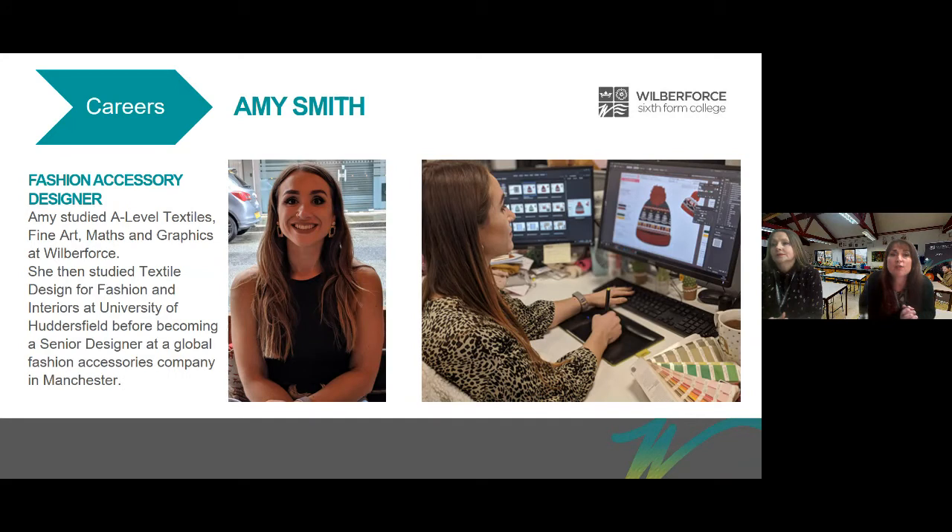Amy Smith is a fashion accessory designer. She studied A Level Textiles, Fine Art, Maths and Graphics at Wilberforce, then studied textile design for fashion and interiors at the University of Huddersfield, before becoming a senior designer at a global fashion accessories company based in Manchester. But these are just three of our success stories from many.